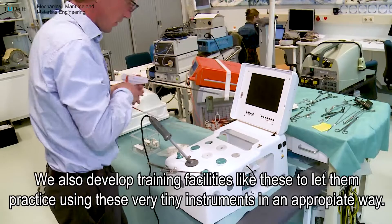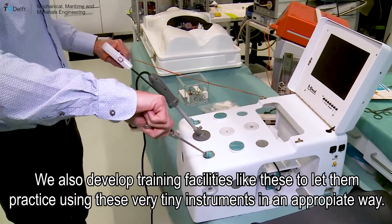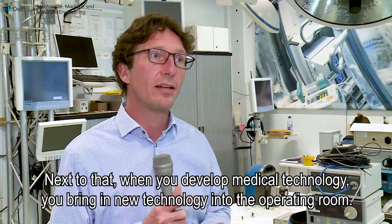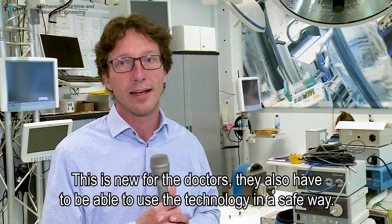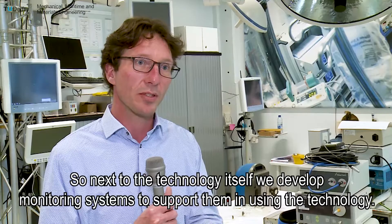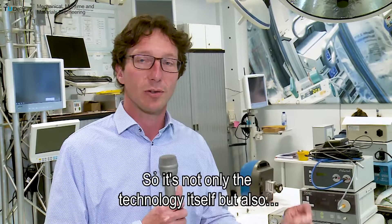When you develop medical technology, you bring new technology into the operating room, which is new for the doctors. They also have to be able to use the technology in a safe way. So next to the technology itself, we develop monitoring systems to support them in using the technology. It's not only the technology itself, but also everything related to safety and ensuring that the patient is helped in the best manner.